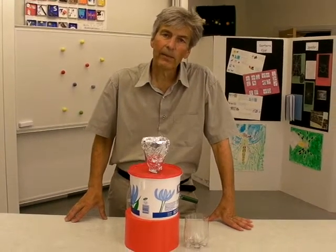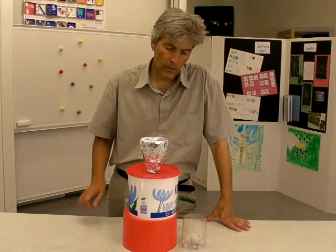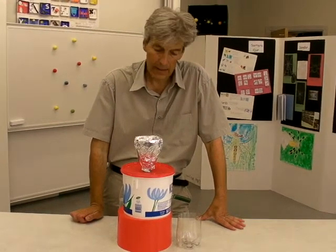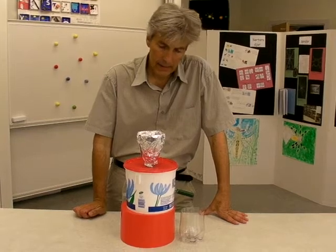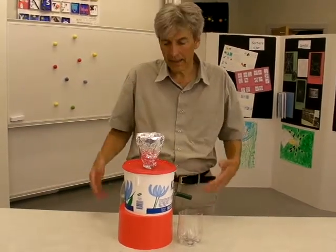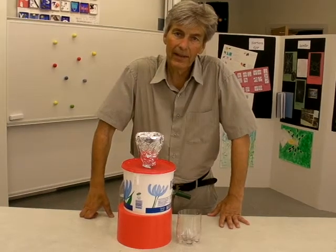I'd like to share an activity with you that will work very well as a starting point for science. It's an object that will really raise interest in science and also keep that interest alive.